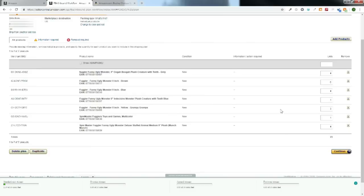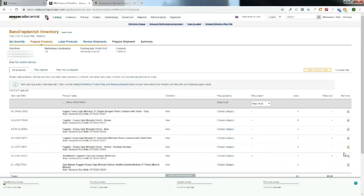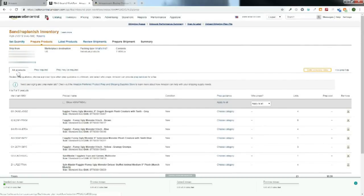Now that we're done adding products, we click Continue. Up here it's going to show you the sequence or order to get this inventory ready for Amazon. Right now we're at 'Prepare Products.'